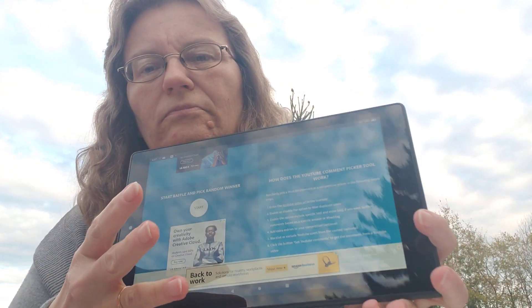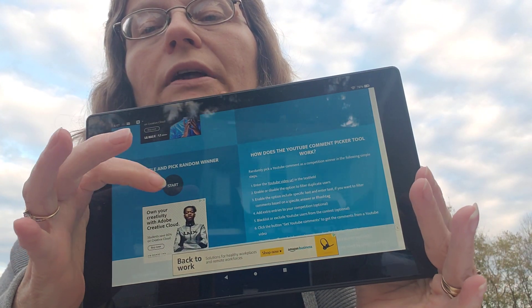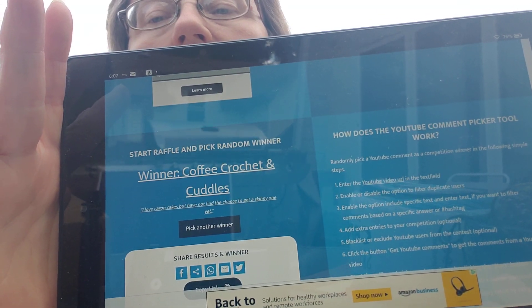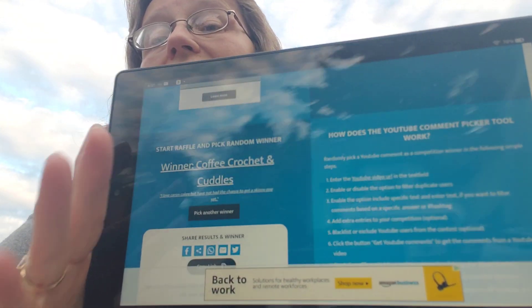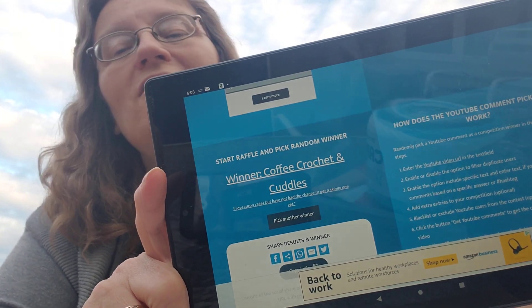All the books have been claimed except for one — I'm going to draw for another one of the free-form books from Happy Scrappy tonight probably. The winner appears to be Coffee Crochet and Cuddles — 'I love Caron cakes but have not had the chance to get a Skinny one yet.' Congratulations to Crystal! You have a week to let me know you're the winner.